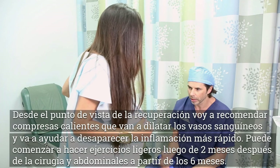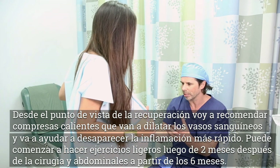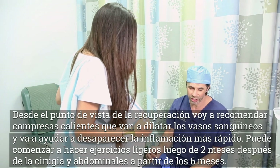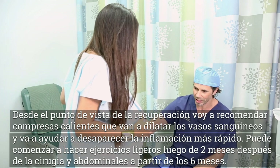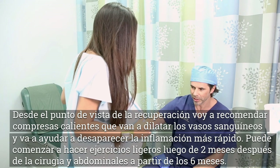Right now she's looking perfect from a recovery standpoint. I always recommend a lot of heat, a lot of warm compress — the heat helps dilate the blood vessels which helps get rid of the inflammation faster. It's going to be another month until she starts exercising. Typically two months after the operation you can start doing some light exercise. You cannot do any kind of abdominal muscle work for about six months following the operation.